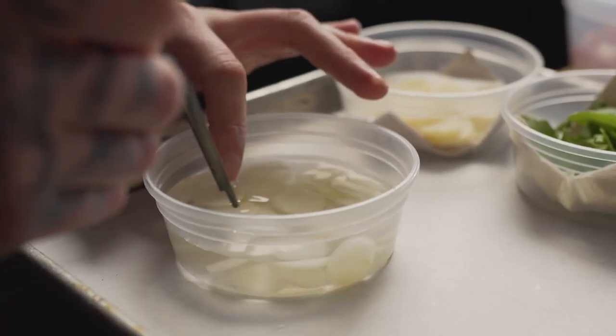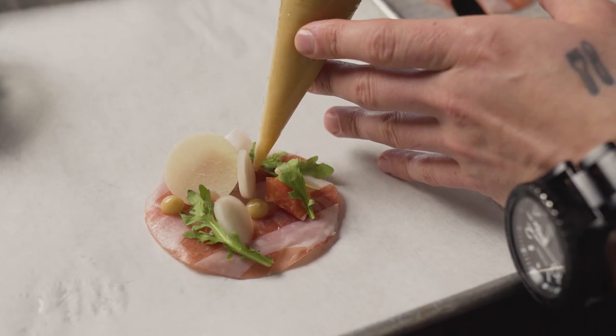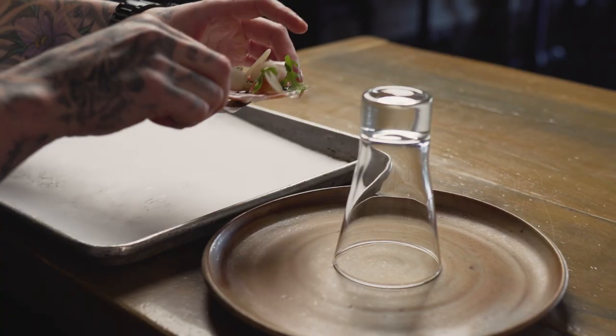We are topping it off with pears two ways — the pears served fresh, and then the pears also served as a caramelized gel. It's a great starting point for this tasting menu because it's super light and elegant.